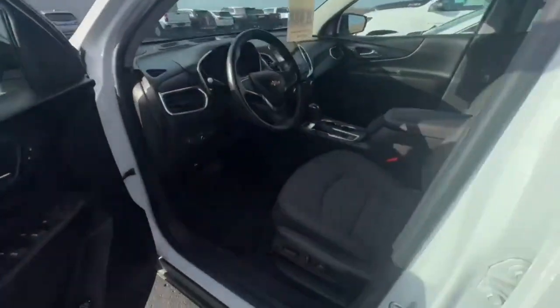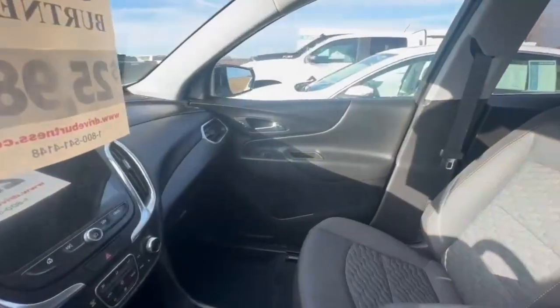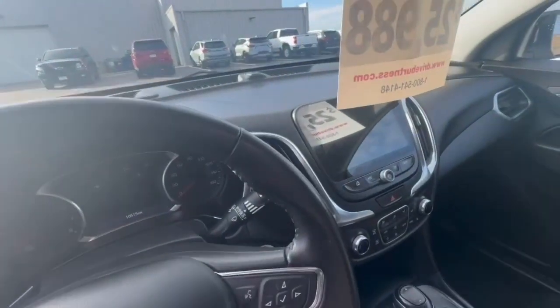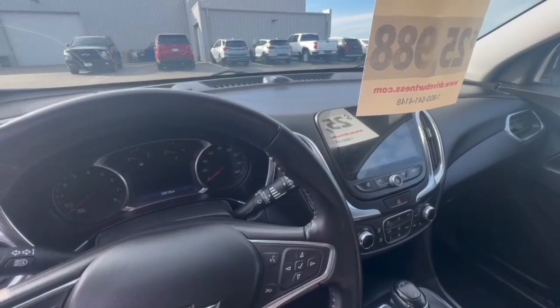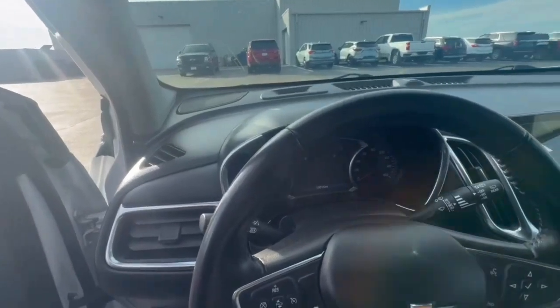Take a peek inside here. You've got cloth seats — very clean. It's got a full touchscreen display, a backup camera, Bluetooth, Android Auto, Apple CarPlay. It's got lane assist, forward collision alerts, and a lot of safety features on the vehicle.